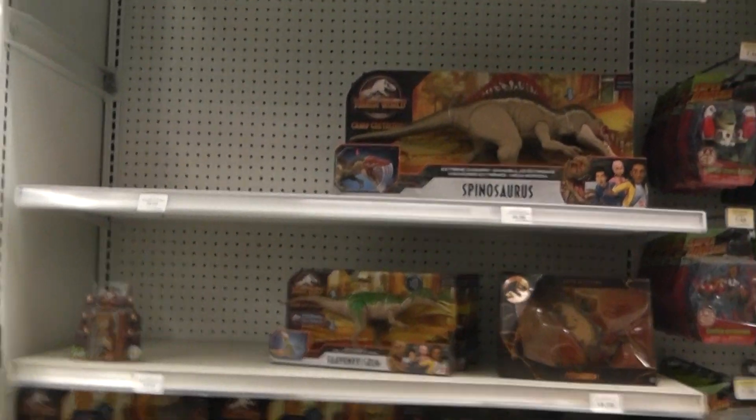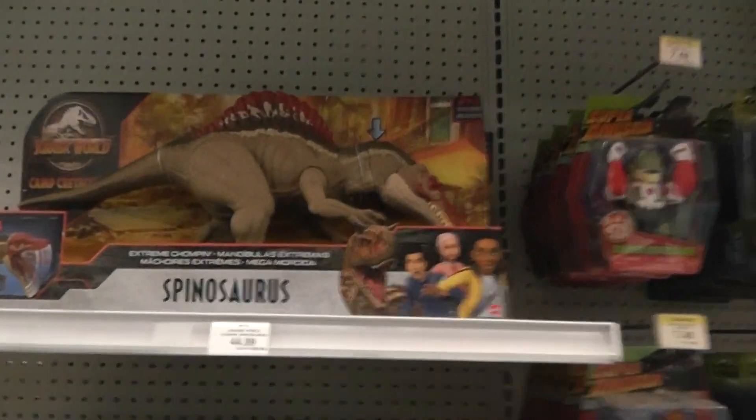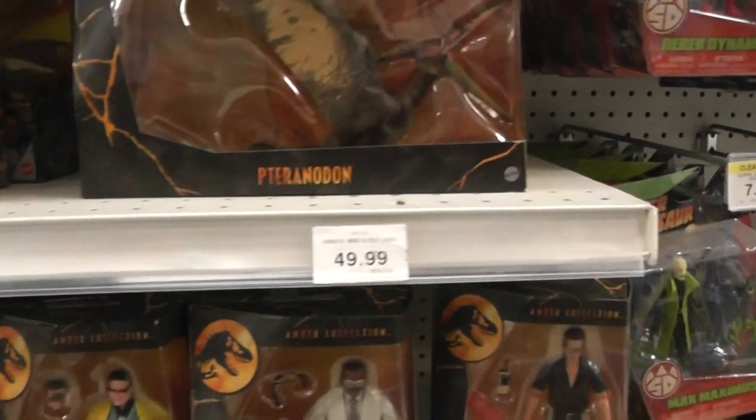Hey everyone, it's BrennanThePaleodude. I'm here in Toys R Us Edmonton and they've got the Spinosaurus for 44, like Walmart usually has.